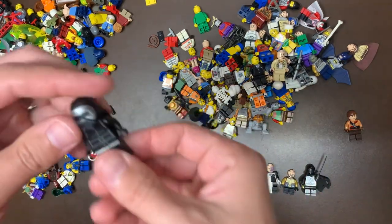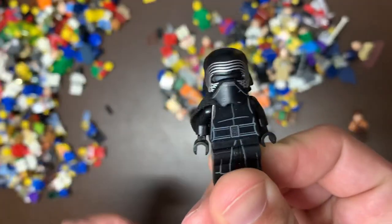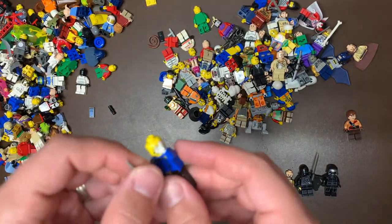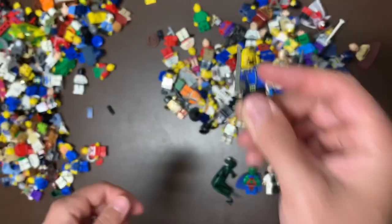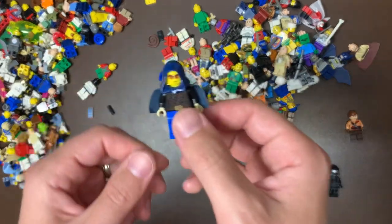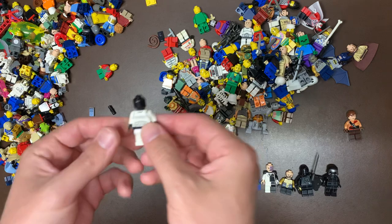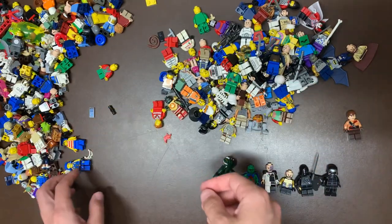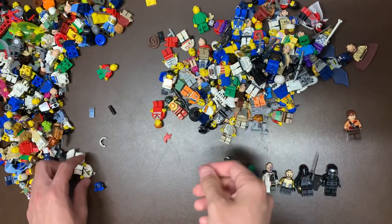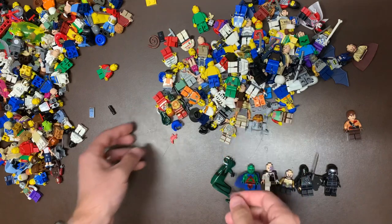Lex Luthor, I believe. We have Kylo Ren — this is from his shuttle as well — we have the Mask Under a Mask, which makes total 100% sense. Fort Legoredo figure — that's a good one. Another old school Forestman. We're supposed to have most pieces of Barriss, but she's looking a little different nowadays. We have a Dot-of-Mouth Stormtrooper. Power Miners. We've got the old school Pirate — about as piratey as you can find. The old White Ninja, before Ninjago — predates Ninjago.